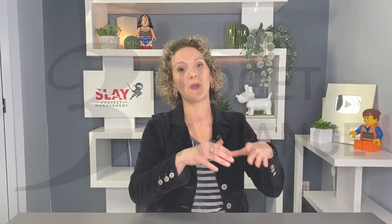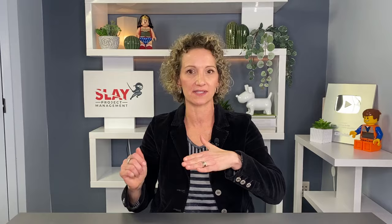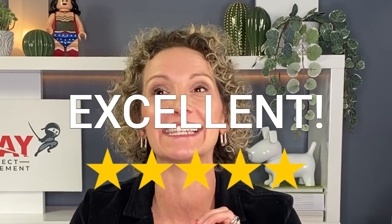Budget variance, also known as cost variance, is what you planned to spend versus what you actually spend. This is how you track the budget corner of the project management triangle — time, scope, and budget. It's extremely important and a must-have KPI. I've made a lot of project decisions based on understanding my budget variance — knowing how much I'm trying to do against how much money I actually have to spend.